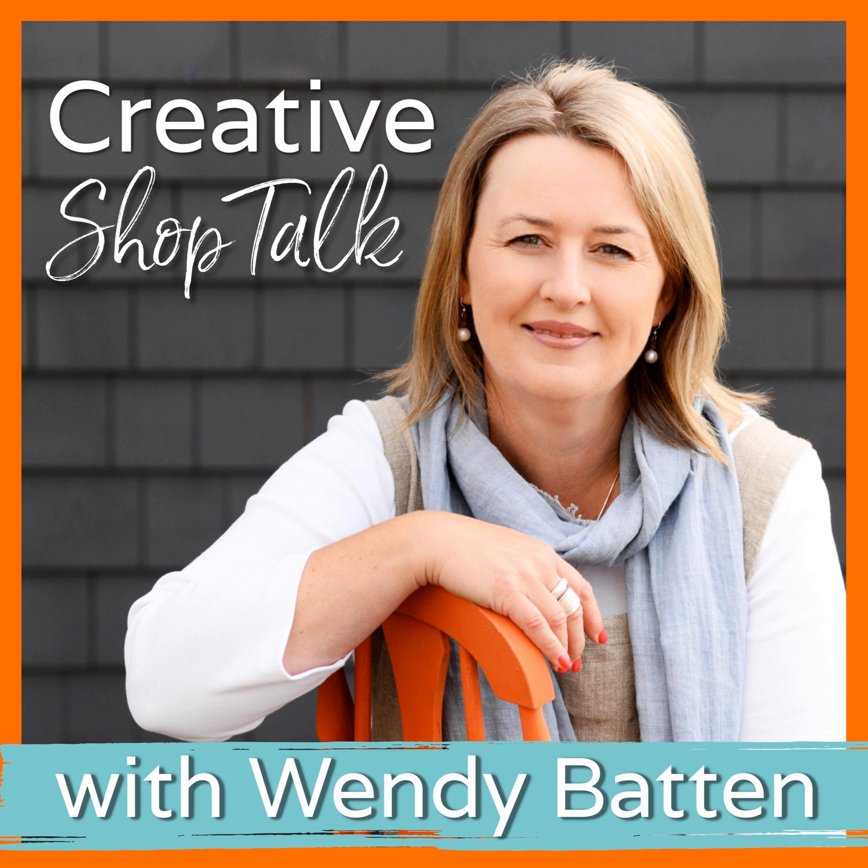That's it for this week's episode of the Creative Shop Talk podcast. I'm so glad you were here to join us and I hope you found value in what we're sharing. Our website has all of the show notes — you can find it at wendybatten.com/podcast. If you need to reach out, I can support you in any way. Please leave a review, subscribe, and never miss an episode. We hope to see you back here again next week. Thanks, my friend. Have a great week.